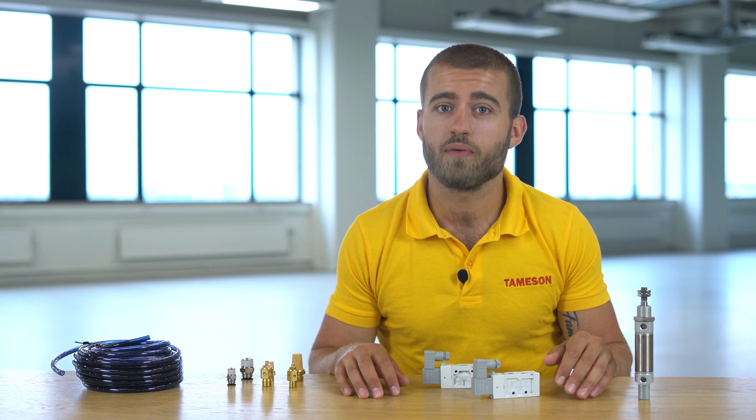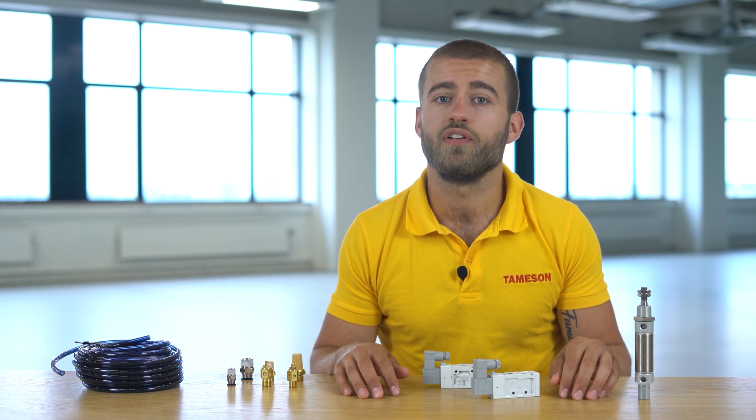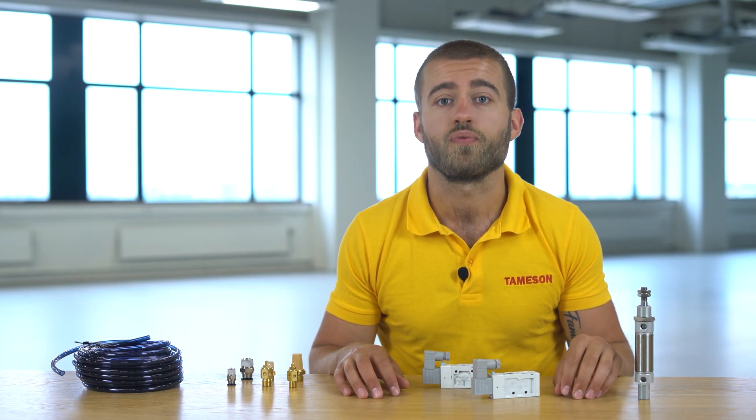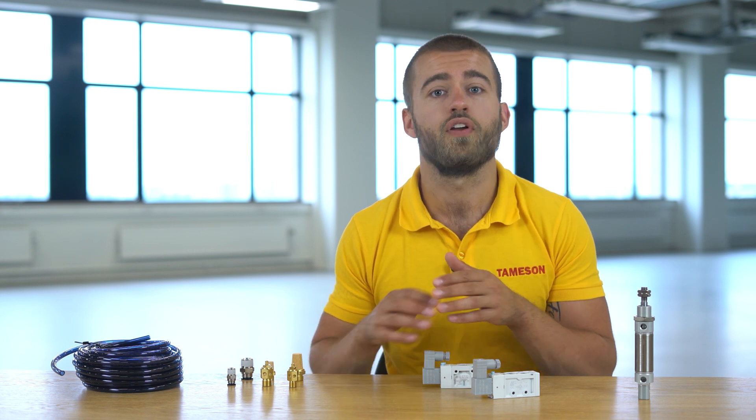Round cylinders with larger diameters are not covered by this standard. The ISO 6432 standard also prescribes the sizes for 4 mounting accessories. The beauty of the ISO standard is that you can change the cylinder regardless of the brand.